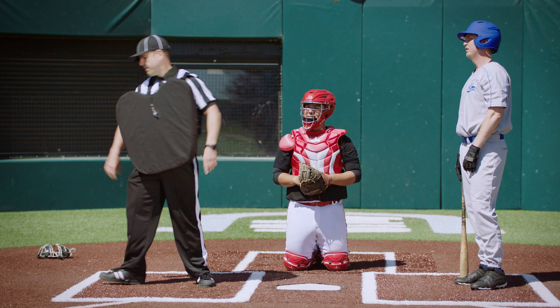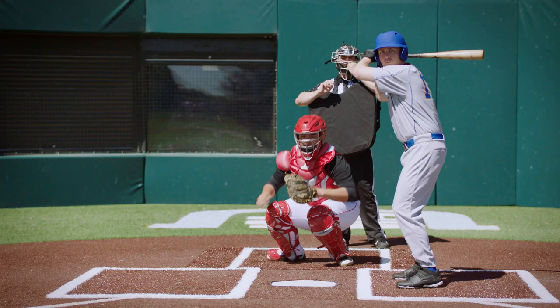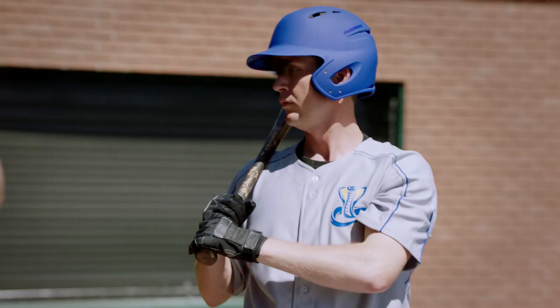Non-stop action this afternoon, and the young fans in the stands are really enjoying this one. On the 1-0 pitch now, we'll see what happened there.